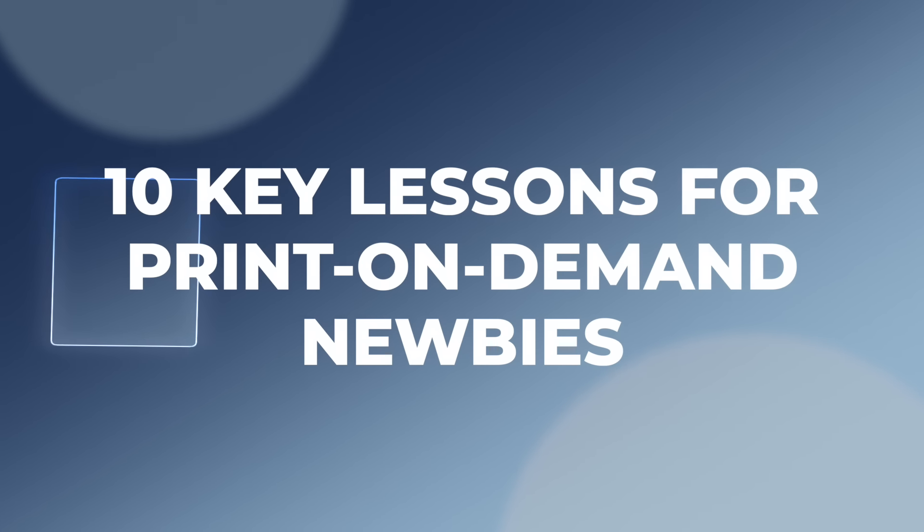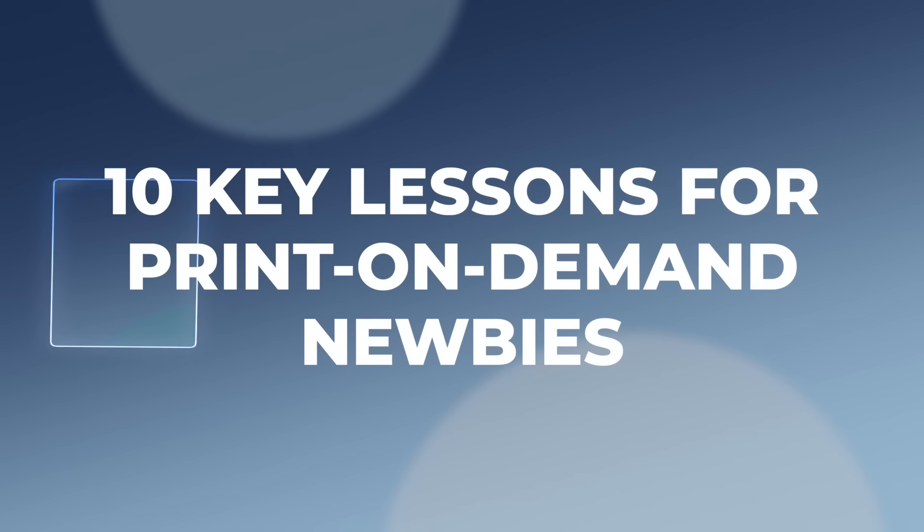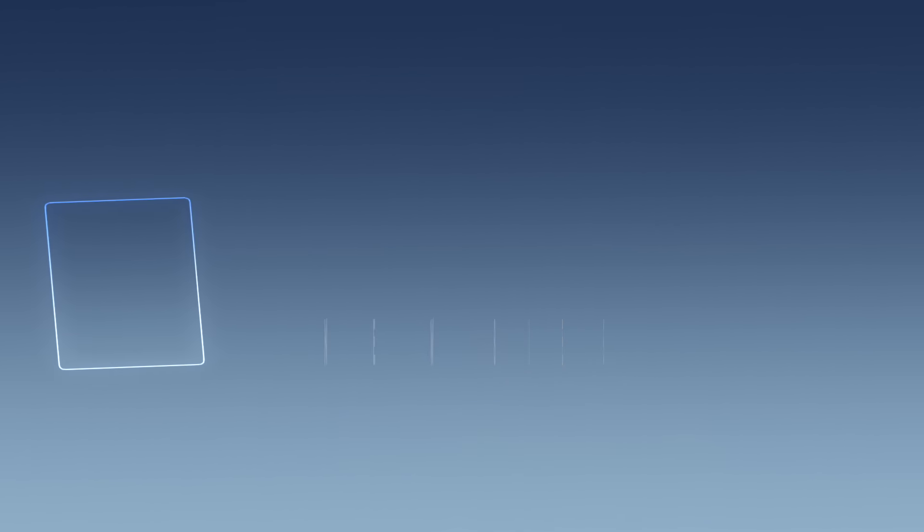In this video, I'm going to share with you 10 of the things that I wish I knew when I was getting started and I wish I could tell to all new print-on-demand sellers. Some of these are probably things that you have never heard before, so I definitely recommend sticking to the end because some of these mistakes can be the difference between creating a business that is making you a ton of income every single month and maybe just getting a couple sales here and there.